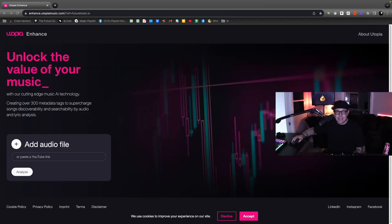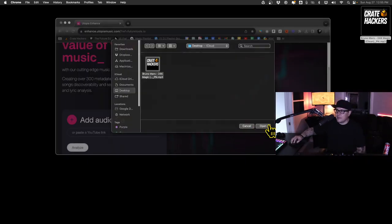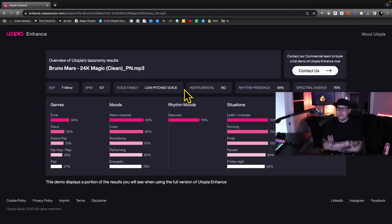I really like this next pick — it's called Utopia Enhance. It's a cutting-edge music AI technology that creates over 300 metadata tags to optimize song discoverability and searchability. I'll go ahead and select my MP3 processing. It gives you all the possible genres, your moods, and even possible situations and where you could play it. This is a real granular breakdown of songs in your very own collection.